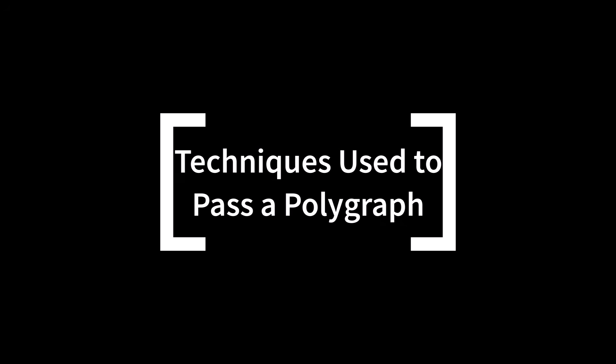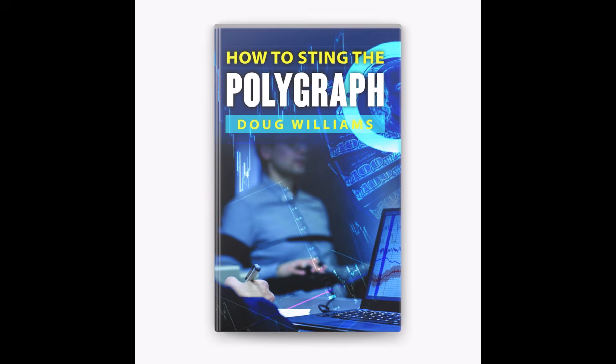Now, techniques some people use to pass a polygraph. Some people have tried specific techniques to manage their responses during a polygraph, as described in Doug Williams' book on how to sting the polygraph. Williams, a former polygraph examiner, argues that manipulating your physiological responses can help mask signs of anxiety. One method is controlled breathing: keeping your breathing steady and even throughout the test, with slow deep breaths around 15 to 30 per minute, can prevent spikes that might suggest nervousness.